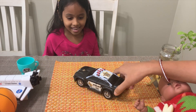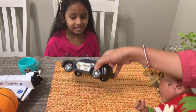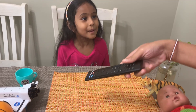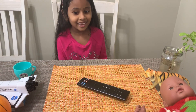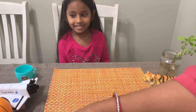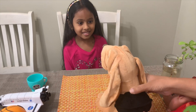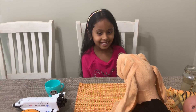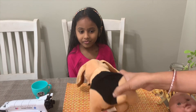Is the police car living or non-living? Perfect! What about a remote? Is a remote living or non-living? Non-living! What about a dog? Yes, living! Why is it living? Because doggies grow! Yes, doggies grow!